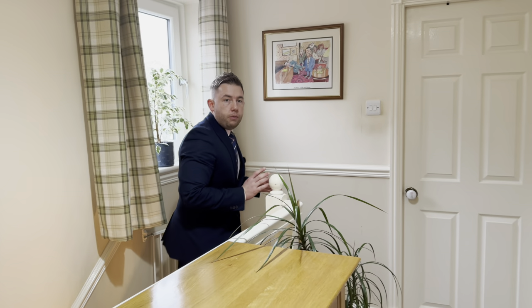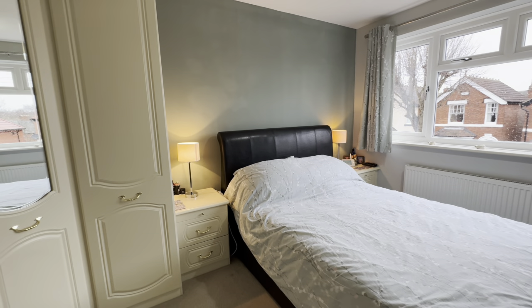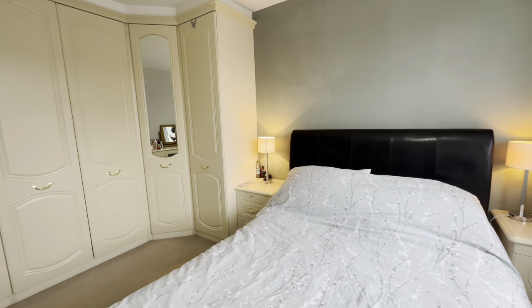Heading upstairs, we've got the traditional three-bedroom layout. We're going to make a start in the master bedroom, which is situated to the front of the property. The master bedroom is a good size double bedroom, it's got plenty of fitted wardrobes and furniture in here — this is the perfect space to settle down for the night.